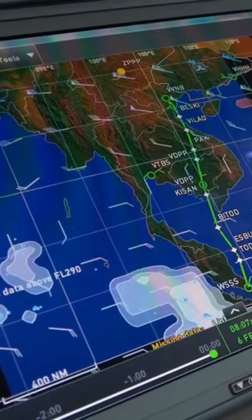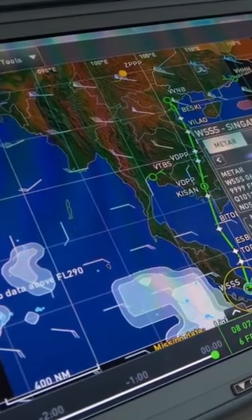You can access all four screens with the cursor keyboard control unit, but we've also introduced as an option touch screen capability on the outboard screens and the centre screen.